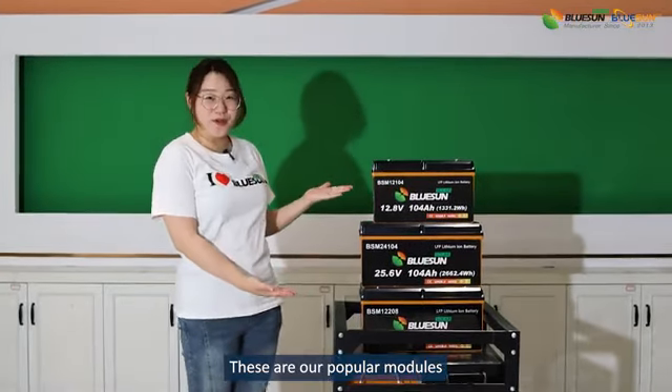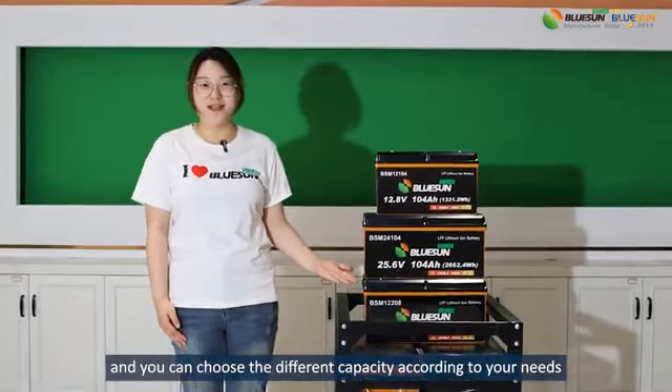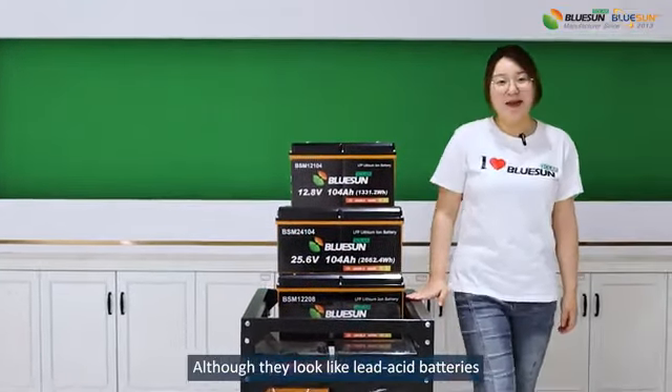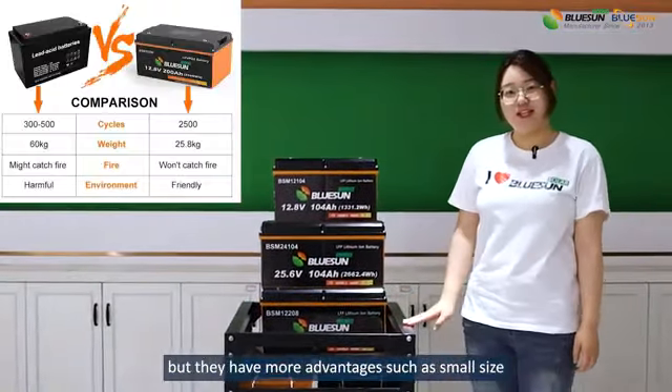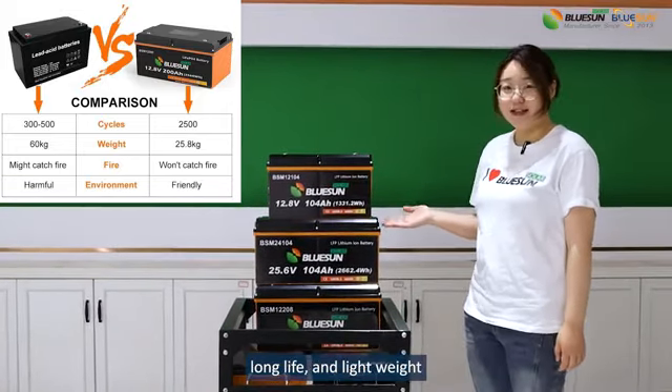These are our propeller modules and you can choose a different capacity according to your needs. Although they look like lead-acid batteries, they have more advantages such as small size, long life, and lightweight.